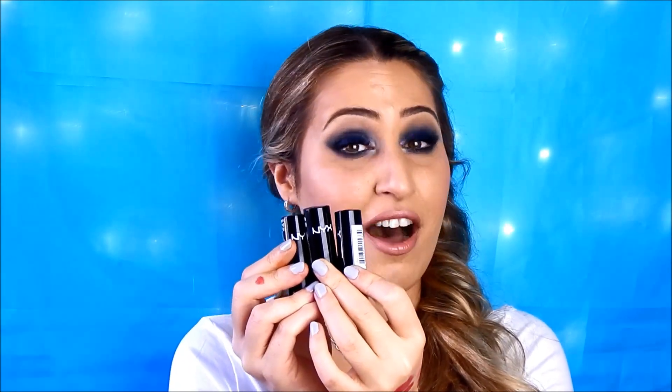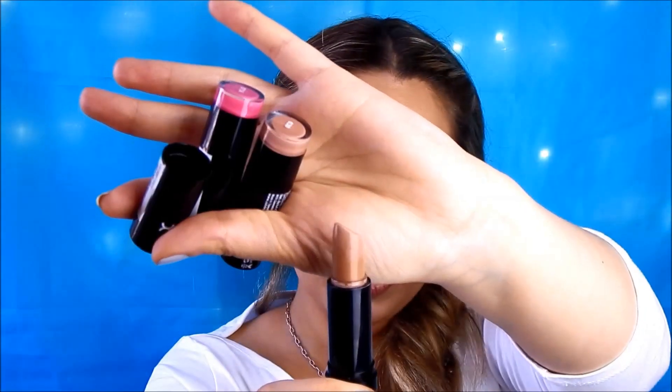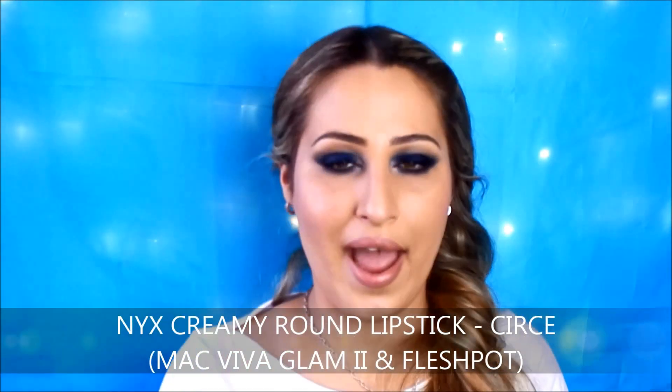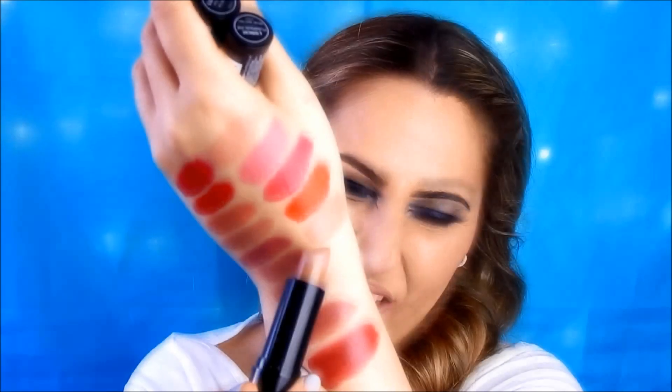The last lipsticks I have are from the NYX Round Lipstick Collection, which is very affordable and comes in countless colors. Starting with a shade called Circe — a very grayish-toned pale nude. I actually can't wear this on its own; I have to wear it on top of other lipsticks. It's a really grayish cool-toned beige, and it is a dupe for the MAC Viva Glam lipstick. Because MAC Viva Glam is limited edition, MAC Flesh Pot is also very similar to this shade.